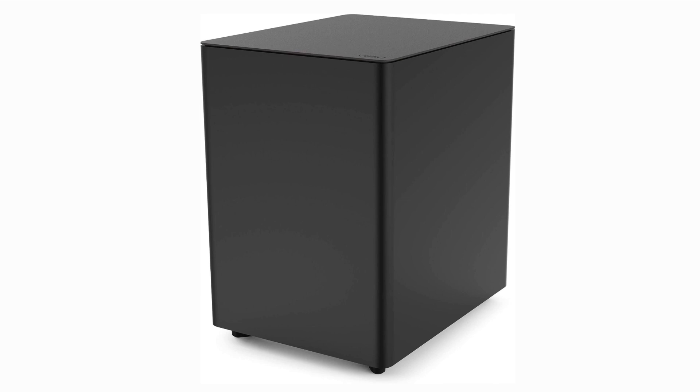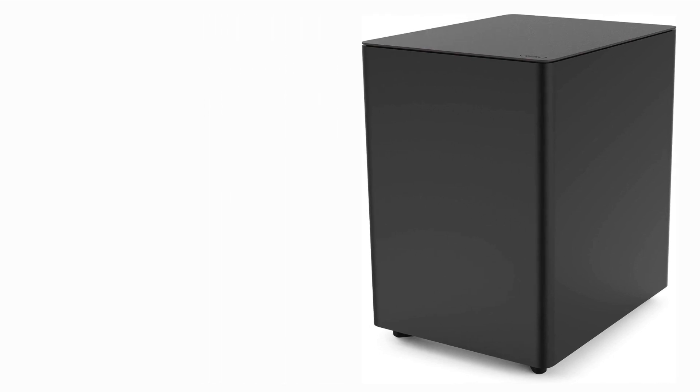And speaking of lifelike, the wireless subwoofer that comes with the Elevate packs a punch. It delivers deep and resonating bass that adds weight to explosions, music, and everything in between, enhancing your overall audio immersion.